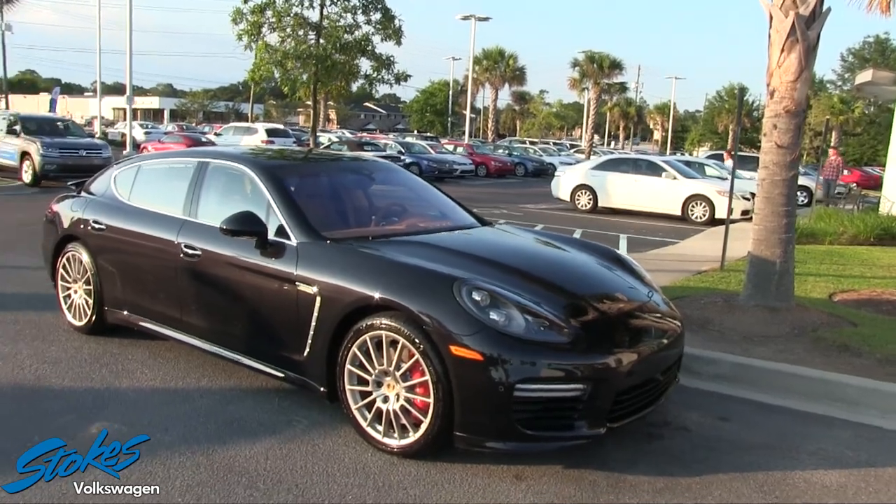What's up everybody, today we got a great video for you coming up on a for-sale vehicle right here at Stokes Volkswagen. It's the 2014 Porsche Panamera. The general manager told me, 'Chad, I don't get in a whole lot of vehicles that I would actually like to buy,' but when he sat in this one he said he wanted to buy it. It's got a price tag of ninety-nine thousand dollars, folks, but it's probably worth every penny.